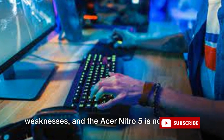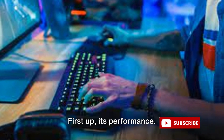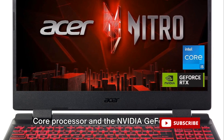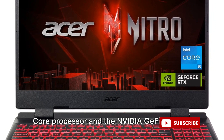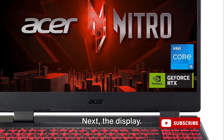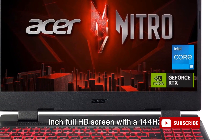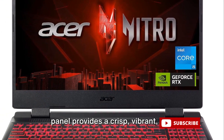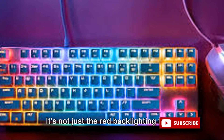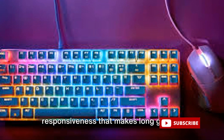Every product has its strengths and weaknesses, and the Acer Nitro 5 is no exception. First up, its performance — thanks to the 12th generation Intel Core processor and the NVIDIA GeForce RTX 3050 graphics, this laptop can handle even the most demanding games with ease. Next, the display: the 15.6-inch Full HD screen with a 144Hz IPS panel provides a crisp, vibrant, and smooth gaming experience that's hard to beat. And then there's the keyboard — it's not just the red backlighting that's impressive, but also the comfort and responsiveness that makes long gaming sessions a breeze.